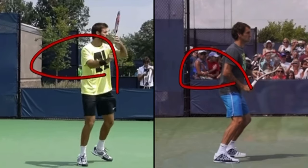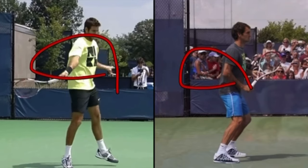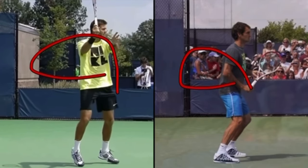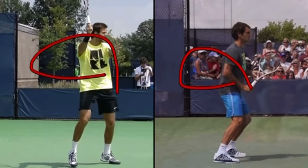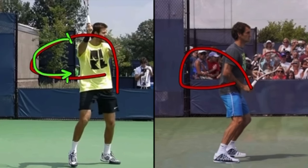I tried my best to draw the path of his hand — I think it's pretty close. He is using a C swing shape. His hand goes up and circles around. When you have this type of C swing — C meaning the shape from here to here is the letter C.